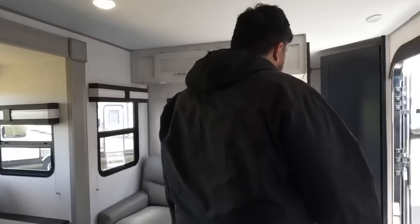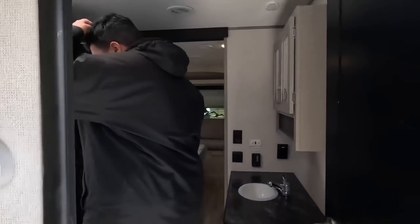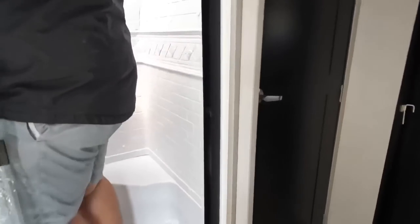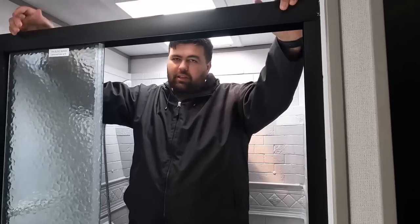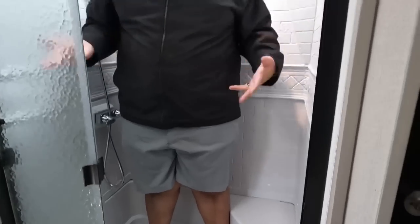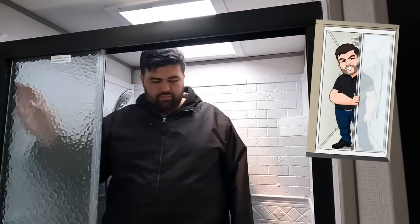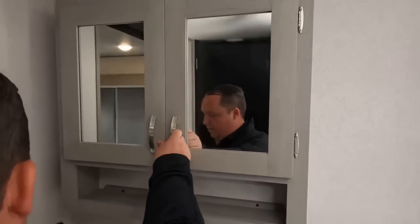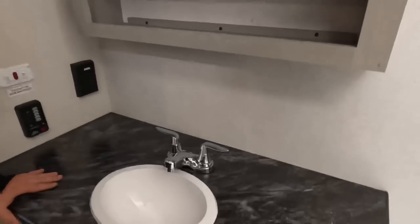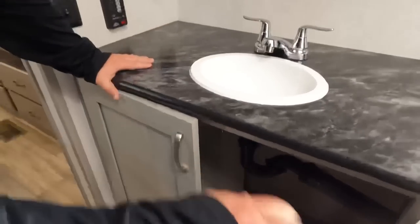Check out this awesome mid-bathroom. Even with a step up, there's really good head height because of the skylight placement. Good width, good depth — it definitely passes the shower test. Right over here there's washer/dryer prep — stackable — which is nice in a travel trailer. Nice medicine cabinet, and while the sink area isn't huge, this bathroom is bigger than most home bathrooms.